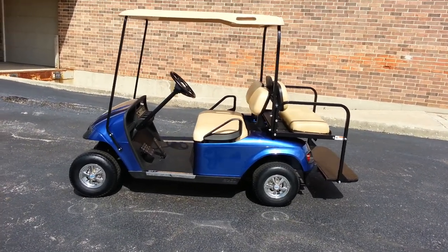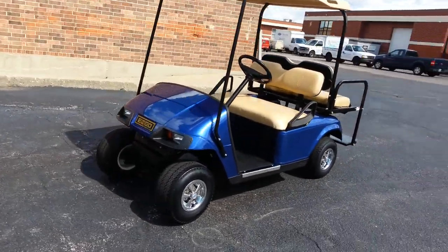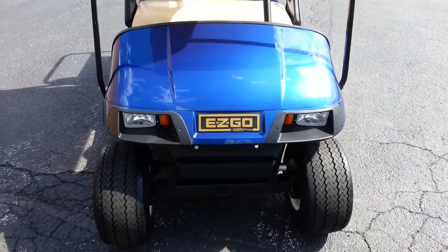Didn't go too crazy on this, but we did add the headlights and taillights and the rear seat, along with the new body and the new batteries. So whoever buys this should have something that's going to last them quite a few years without any issues.